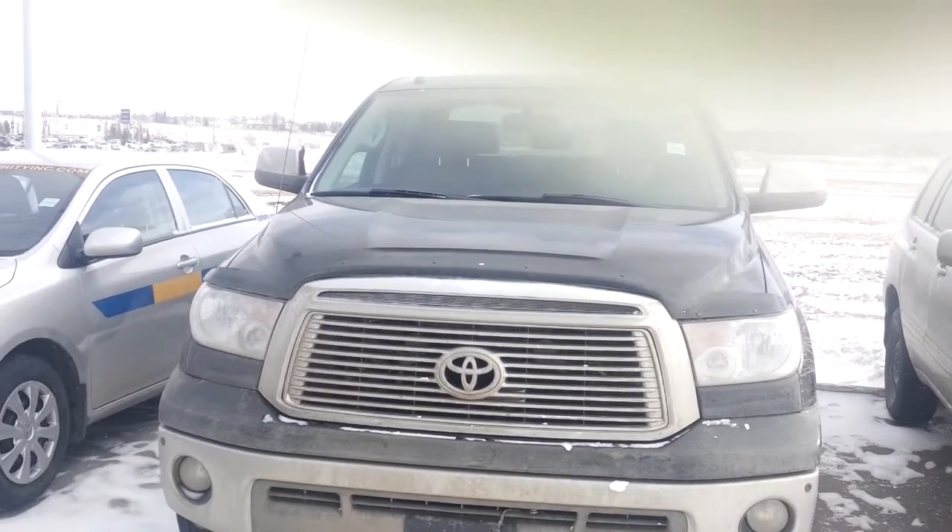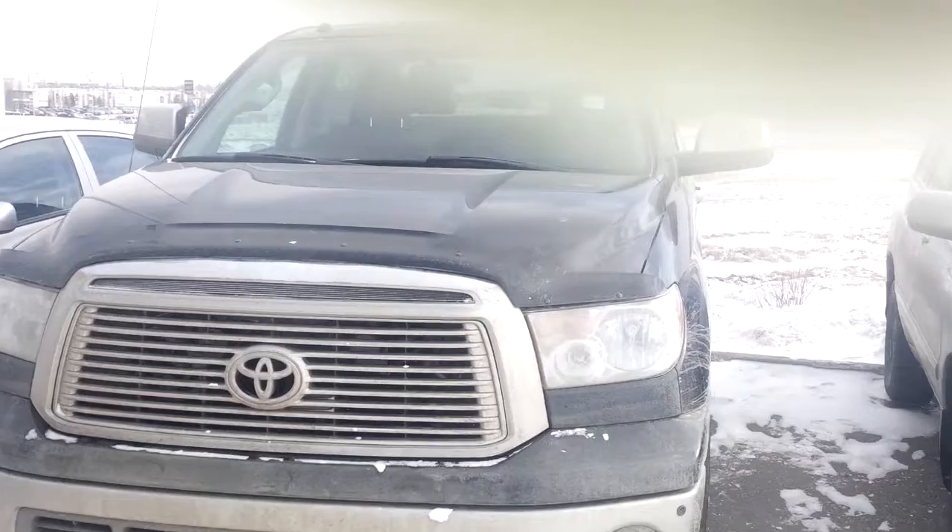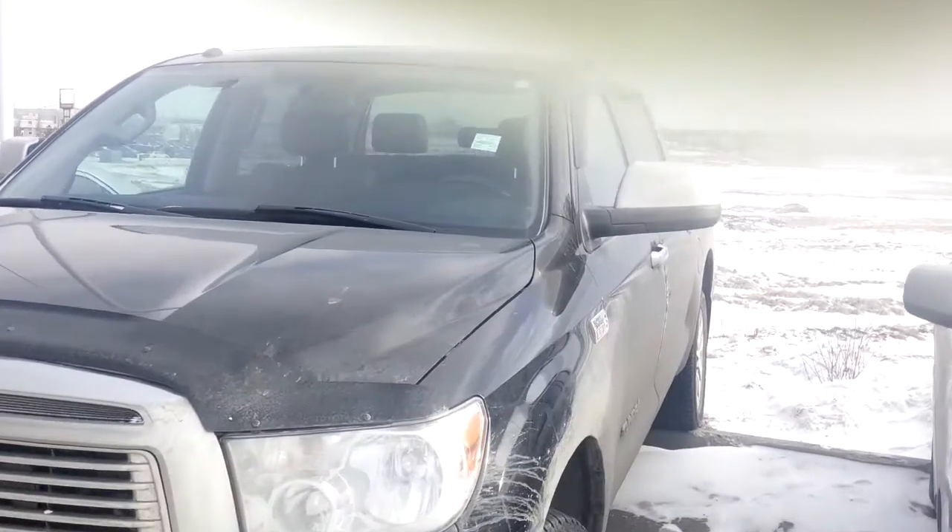Hello, Donna here from Sherwood Park Toyota. I just wanted to do a quick walk around of this Platinum 2012 that we were discussing.